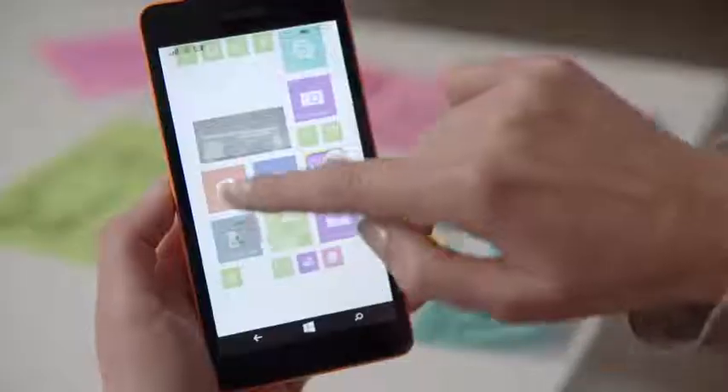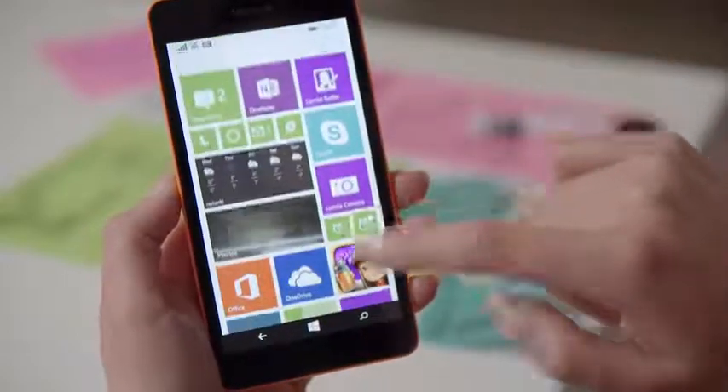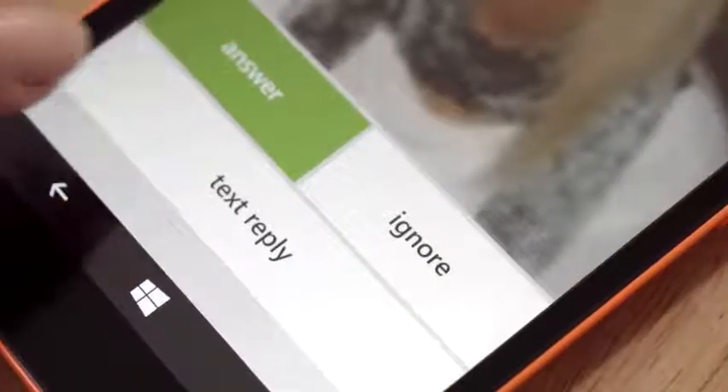You can pin your favorite apps to your home screen as resizable live tiles, and stay up-to-date at a single glance. There's also a great Skype experience on Lumia, allowing you to easily upgrade incoming phone calls into Skype calls.